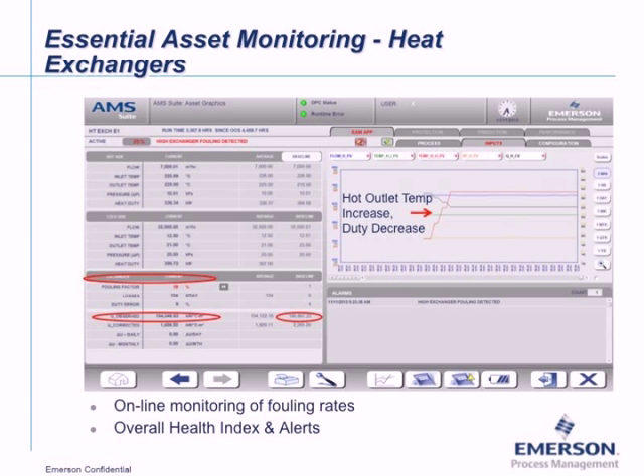On the detailed screen, you can see actual process measurements. In the trend, the red line shows temperature increasing — the differential temperature across the exchanger is going down and duty is decreasing. The software lets you select any variables on the left side and trend up to six at a time, with adjustable timescales. You can also export this information to an Excel spreadsheet.